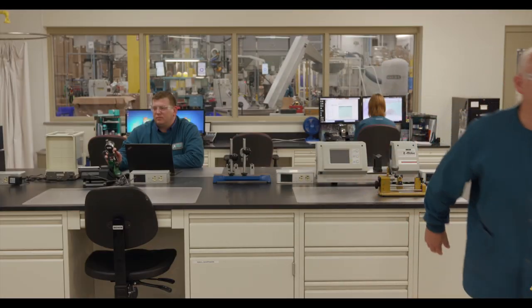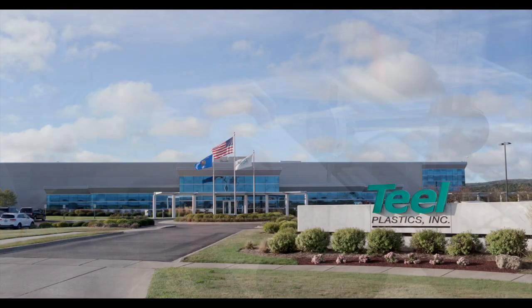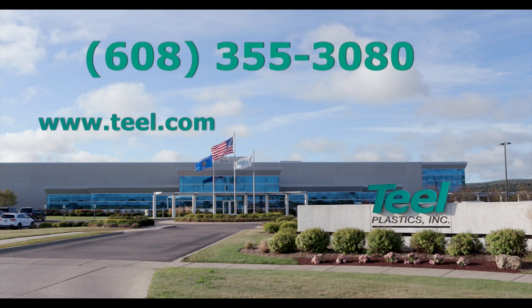At Teal Plastics, we combine the latest developments in production and analytical technologies with personal customer service to provide dependable value to our customers. Visit our website to learn more about what we can do for you, and give us a call — we want to know what you have in mind.